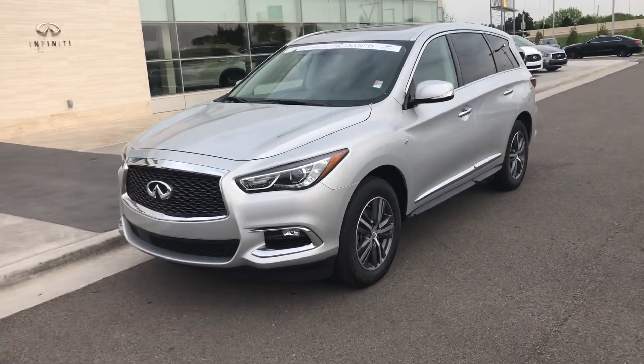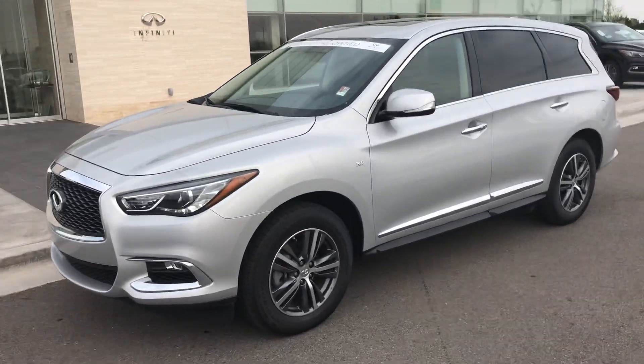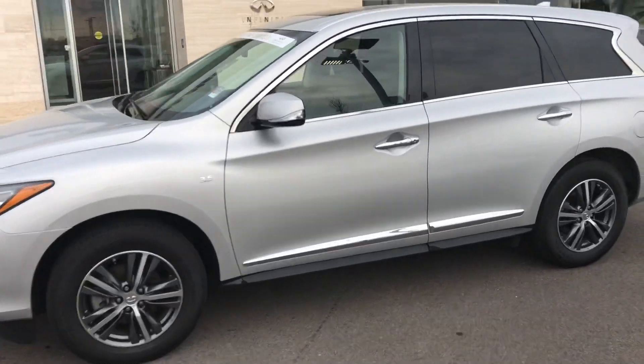Hello, this is Carson with Bob Moore Infinity, and I'm going to give you a quick walk-around video just to kind of show you what great condition this vehicle is in.